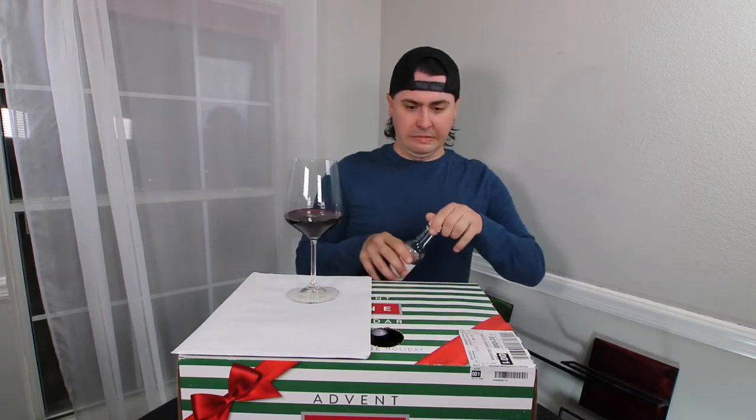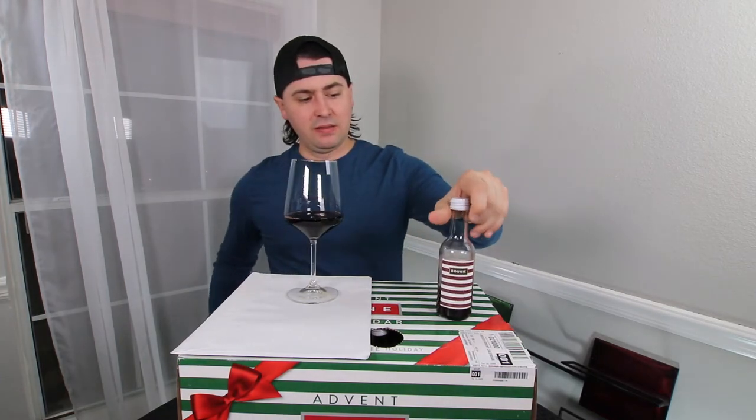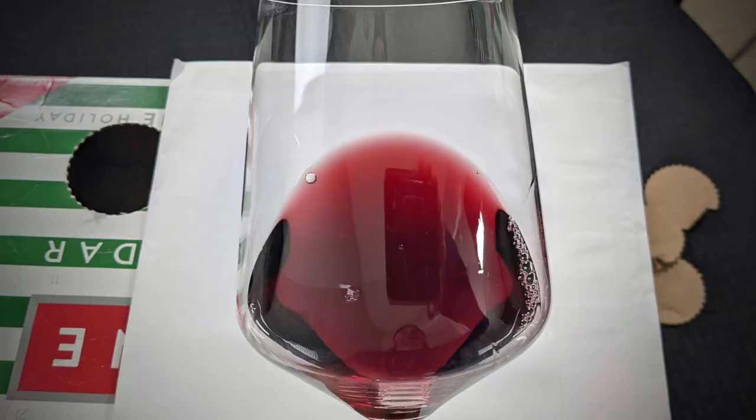It's a little heavy on the pour. Hopefully I won't mess up the color too much, but I don't expect any development from a 2019. Anyway, from a color standpoint, you are a light purple, no artifacts, no cloudiness.